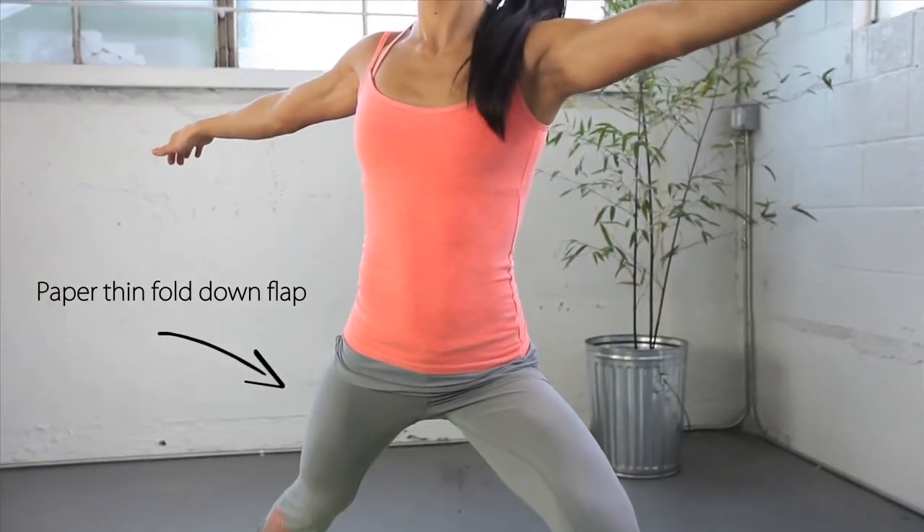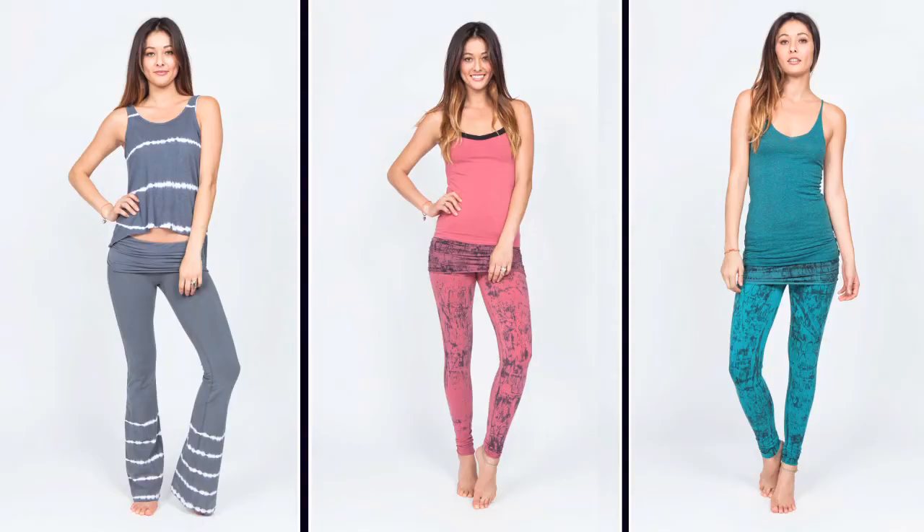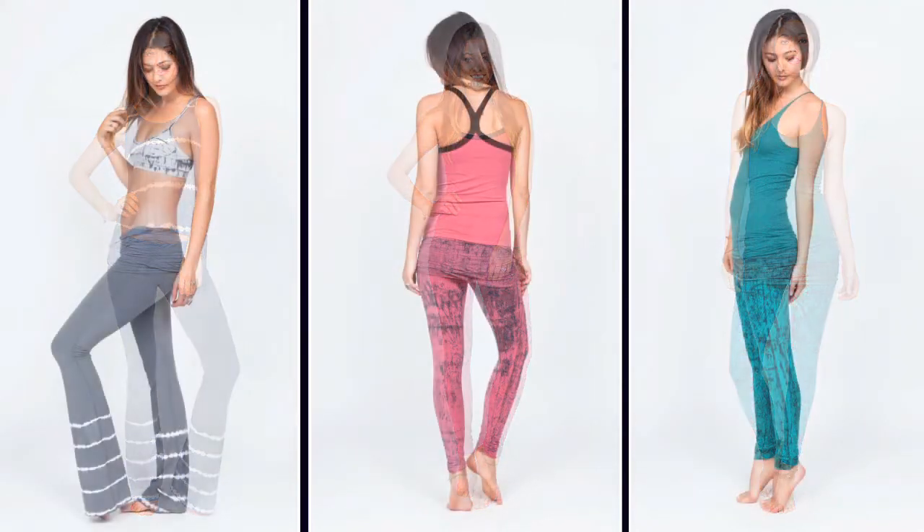Omgirl pants are known for their paper-thin fold-down flap, which adds an extra layer of support while acting as a slimming effect for your hips and thighs.